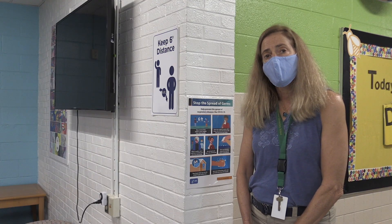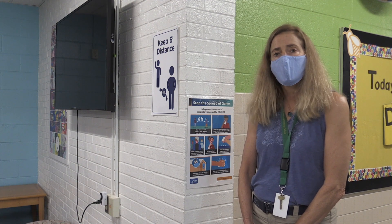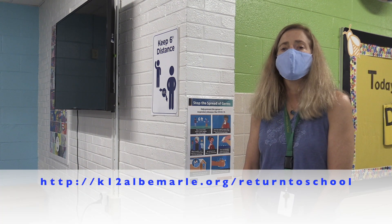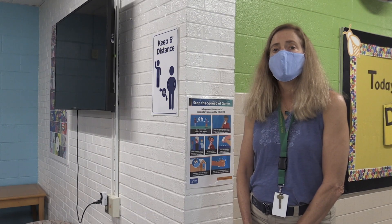For the most up-to-date information, please go to our website — you'll see the tab for 'Return to School' — which has all of our health policies and procedures. Thank you, and please stay safe.